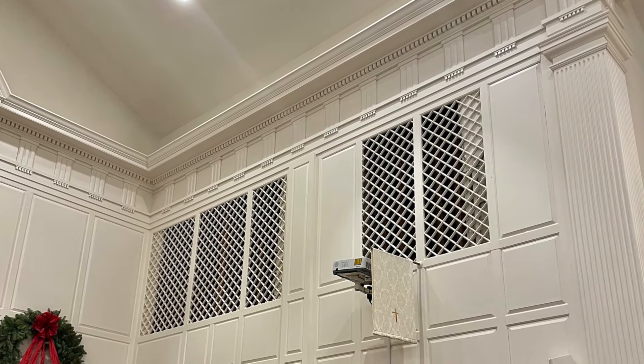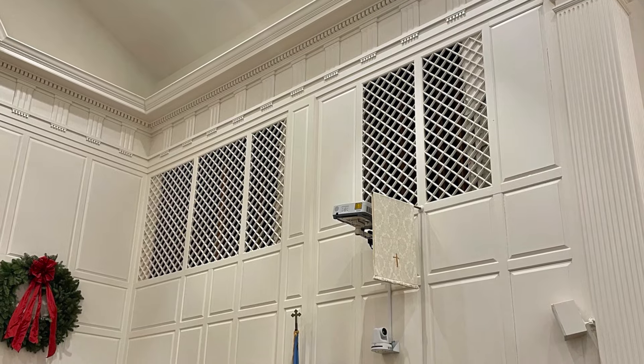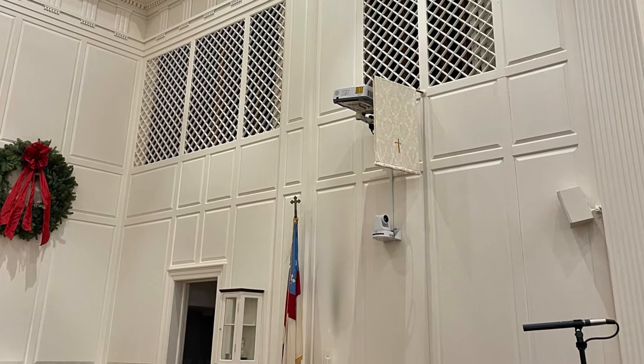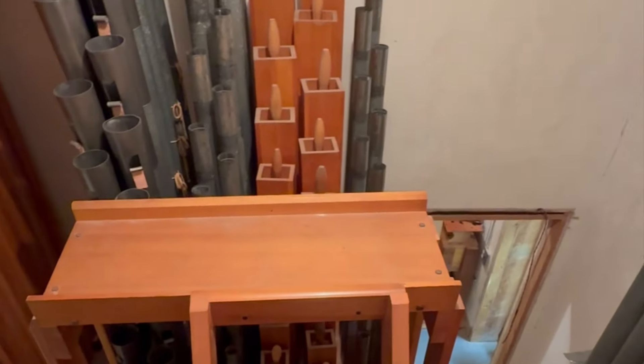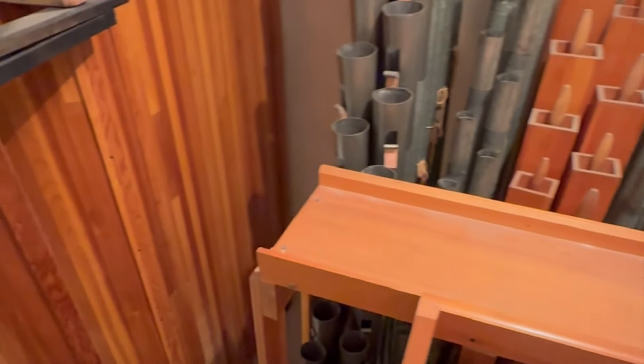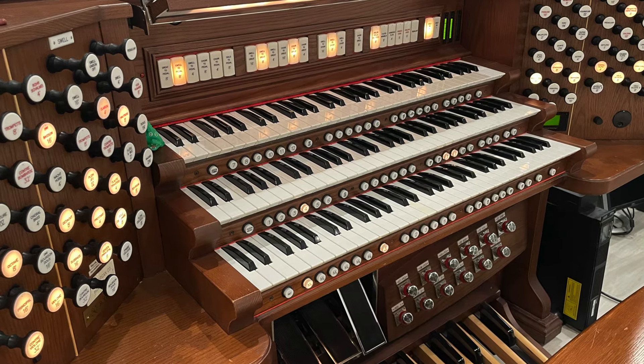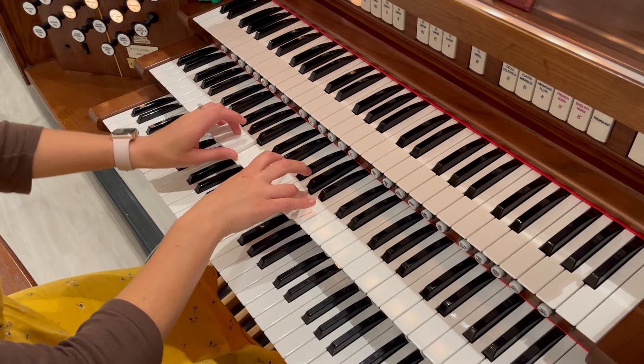When our current church was built in 1957, a small pipe organ was installed behind the chancel grill with the purpose of accompanying a small congregation and choir. It was severely lacking in power and color and didn't adequately support the needs of the growing church. So 22 years ago, Galilee added the electronic Rogers organ. This solution was only short term, though, as electronic instruments have a shelf life of 20 years.